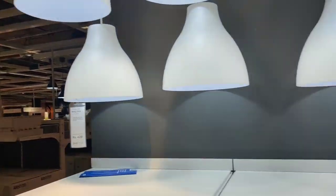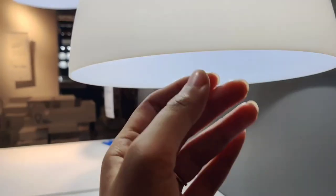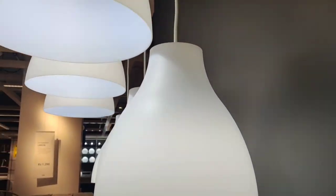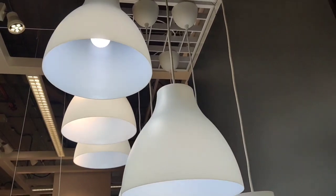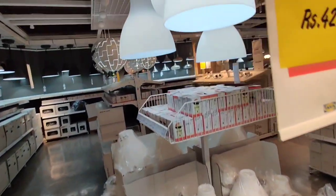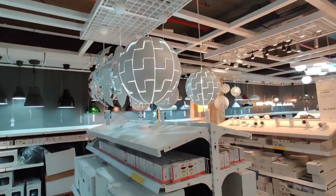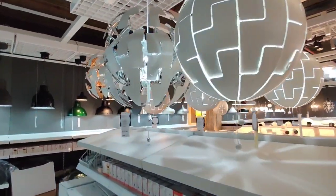This simple and elegant pendant lamp was priced at rupees 420. It is made of plastic, so it enhances the look of the foyer or passage area. Overall, the collection of IKEA pendant lamps was very beautiful and I would say very reasonable as well.